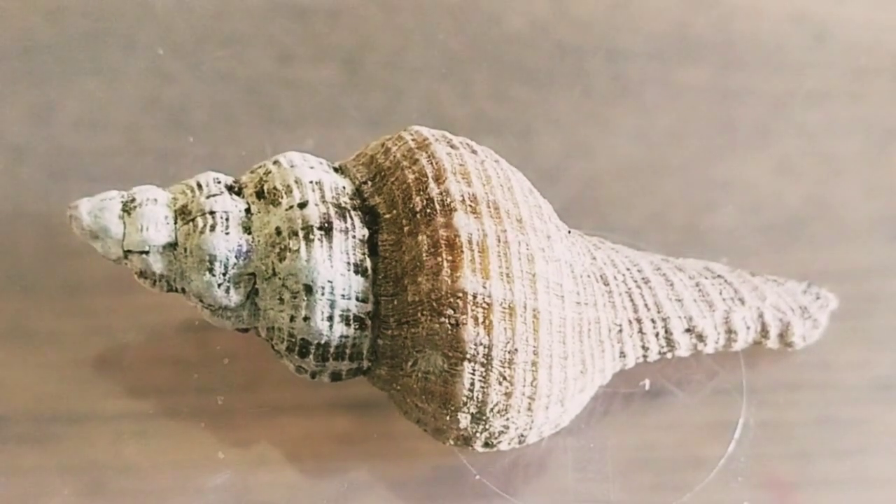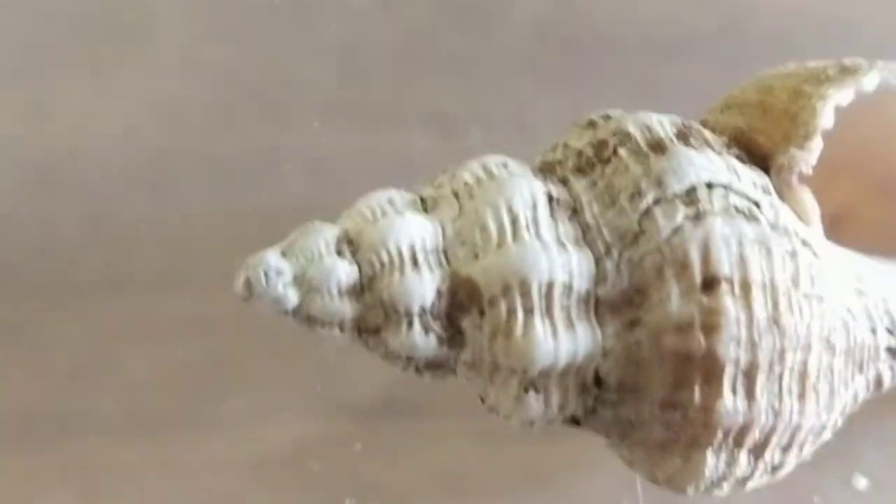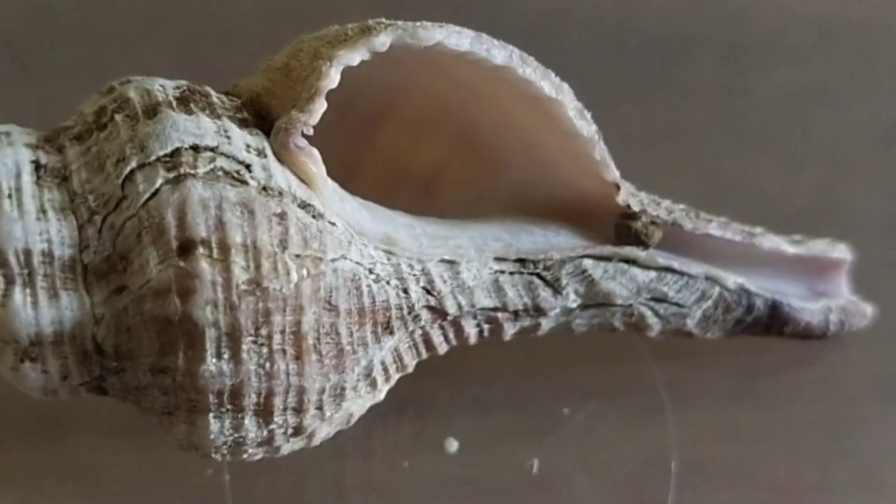We found a spindle shell and it looks like a spindle with its long pointy thing. It's usually found in deep water.